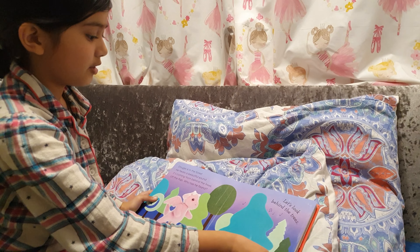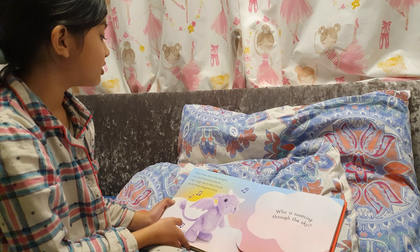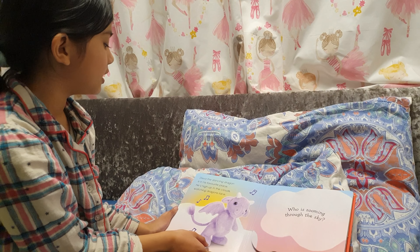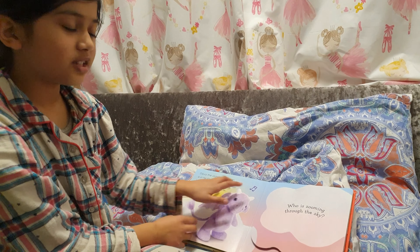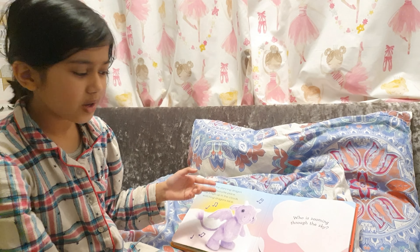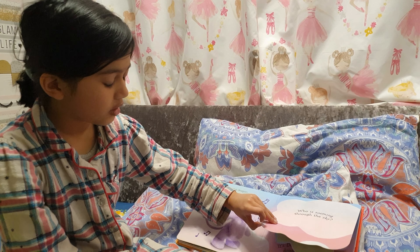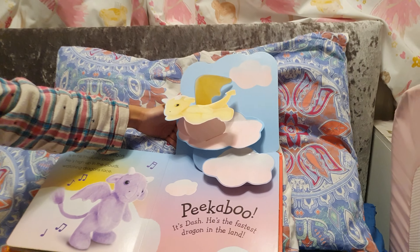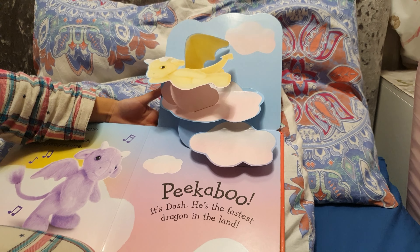Let's go to another. D.Va the dancing dragon is in his favourite place. He's high in the clouds watching dragons race. Look, he's singing here. They say dragons are racing here. Where are the dragons? Are they gone? He was zooming through the sky, over here and through the clouds. Let's see — three, two, one. Peek-a-boo! It's Dash. He's the fastest dragon in the land.